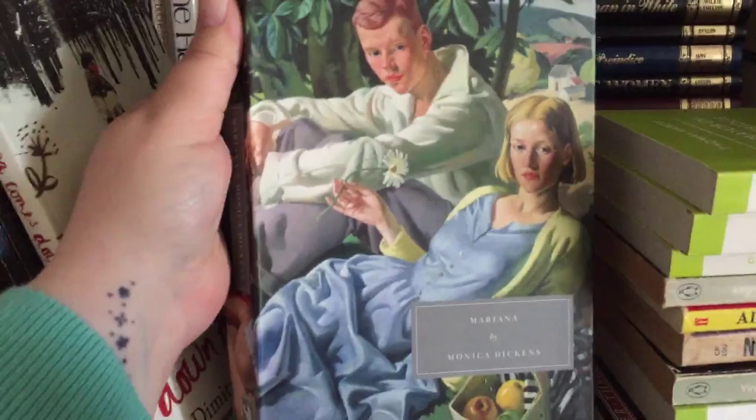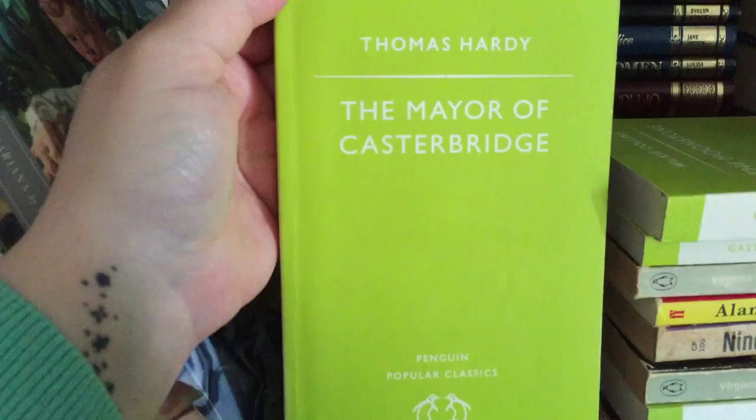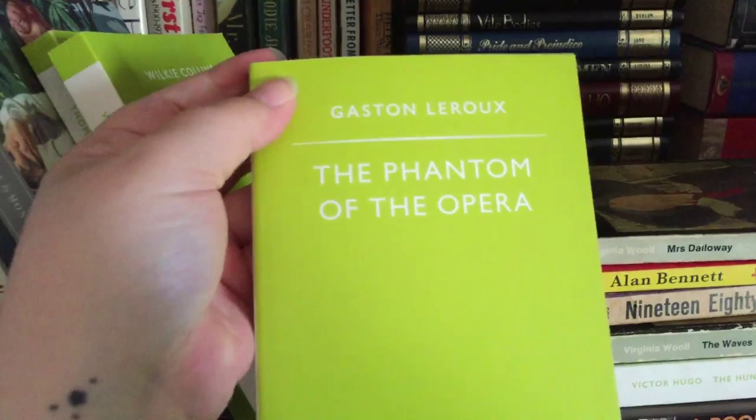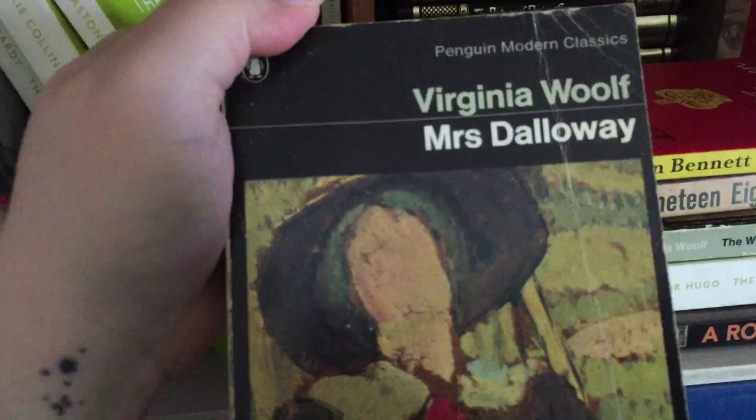Mariana by Monica Dickens. The Mayor of Casterbridge by Thomas Hardy. The Moonstone by Wilkie Collins. The Phantom of the Opera by Gaston Leroux. Virginia Woolf, Mrs Dalloway. The Uncommon Reader by Alan Bennett.